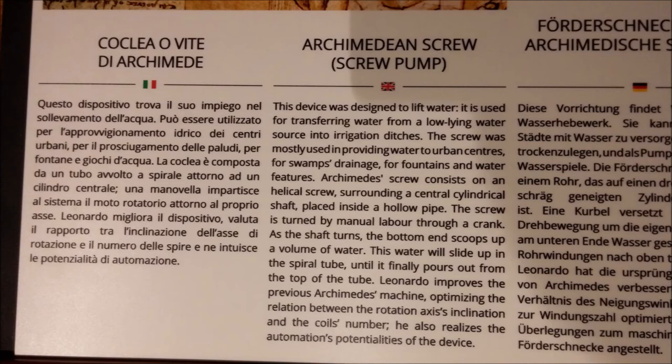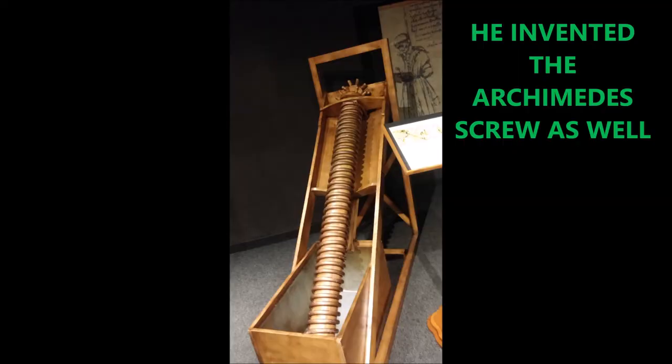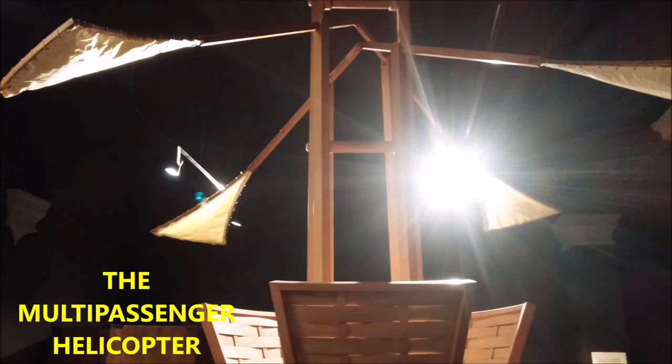He invented the Archimedean screw, which was a way of getting water from a lower point to an upper point by using a screw mechanism. Here it is. This was invaluable for centuries for moving water from a lower place to a higher place. All he had to do was apply some power to the screw mechanism and it functioned very well.